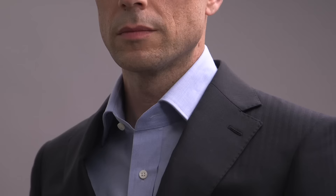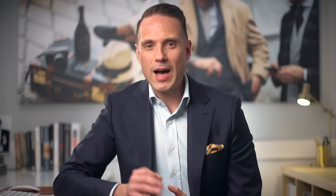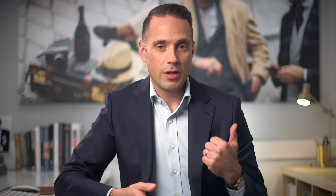Moving on to the jacket collar and lapels. The jacket collar should lay flat against your shirt collar and the back of your neck — there should not be a gap between the jacket collar and the shirt collar. Similarly, the lapels should also lay flat against your chest. One of the most common issues you see with lapels is where they fold up off of your chest, and that is a sign that the jacket is too tight.